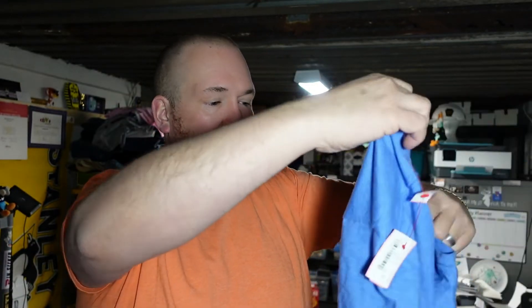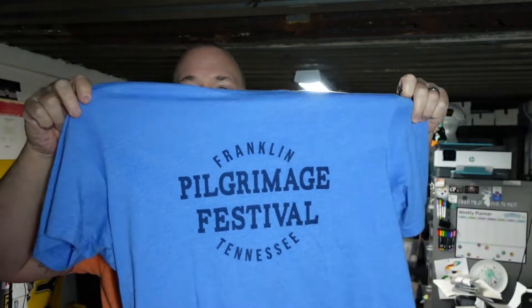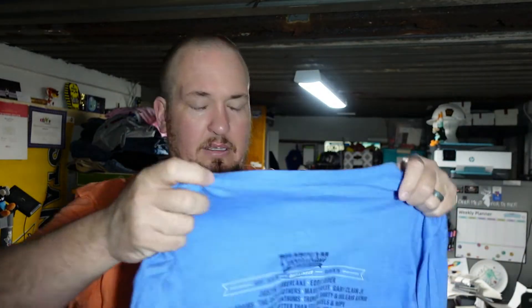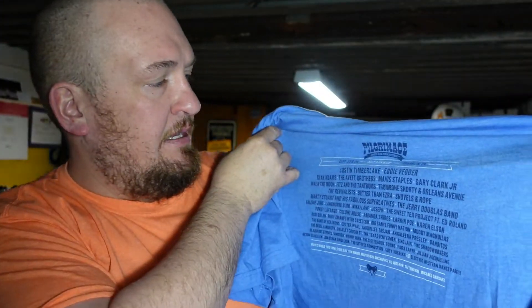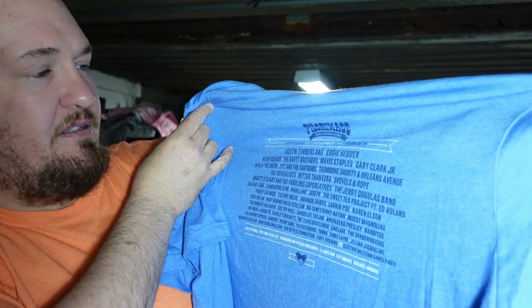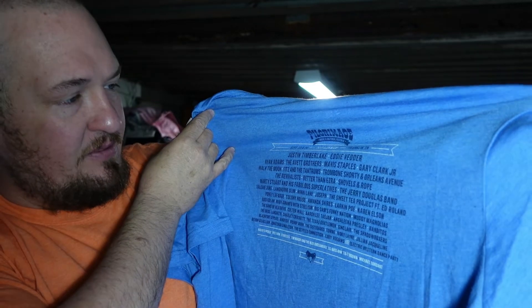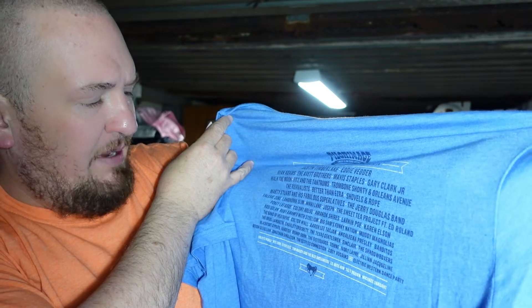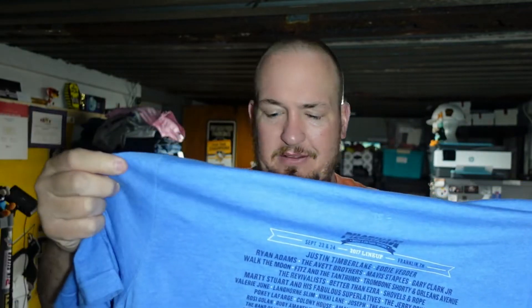This is the Franklin Pilgrimage Festival in Tennessee concert shirt. Super nice — it's actually a really soft shirt. It is a size 2XL. Here's the list of artists at the concert: Justin Timberlake, Eddie Vedder, Ryan Adams, Mavis Staples, Gary Clark Jr., Walk the Moon, Fitz and the Tantrums, Trombone Shorty and the Orleans Avenue. Some really cool bands. Super cool shirt — figured somebody out there is probably looking for it, and at 99 cents I wasn't leaving it there.